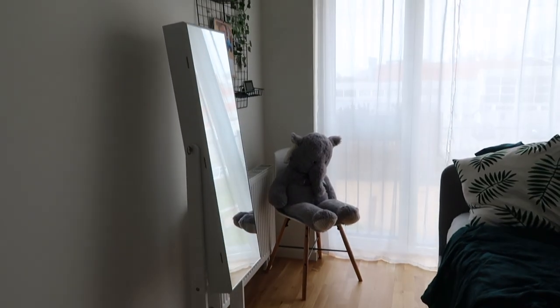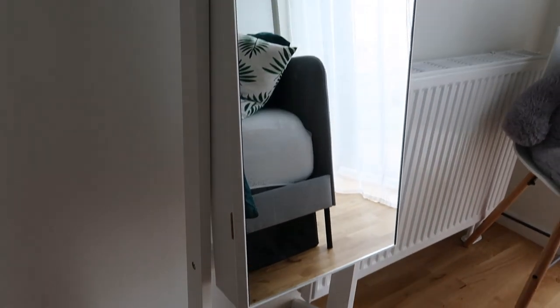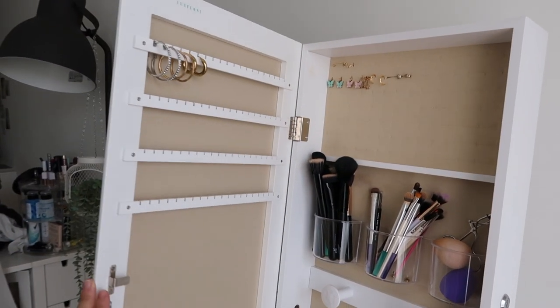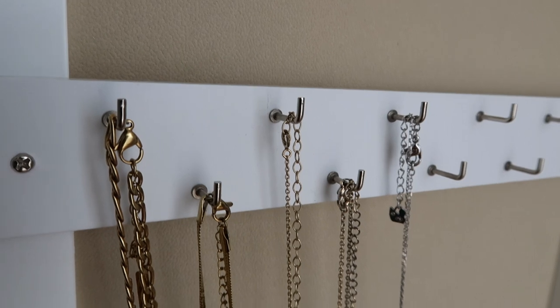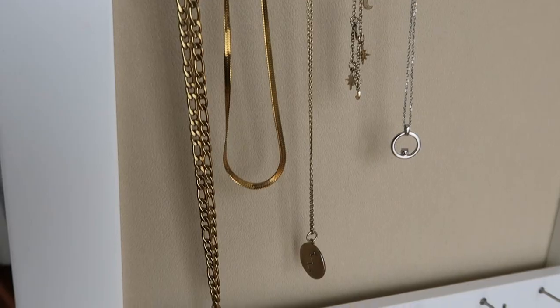Moving on, I have this mirror from Amazon and I'm telling you guys this is the best thing I have ever invested in. Not only is it a mirror but it's also a closet that you can lock if needed. In here I basically keep all my jewelry as well as my perfumes, sunglasses, and makeup brushes. It genuinely saves me so much storage space and I absolutely love it.